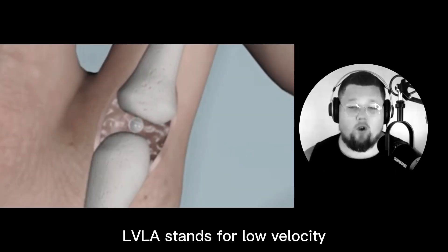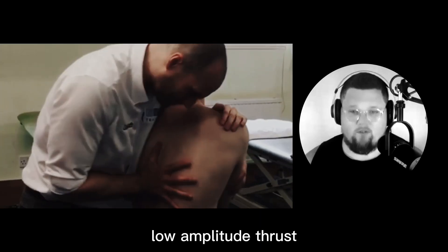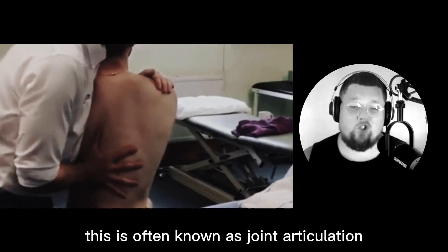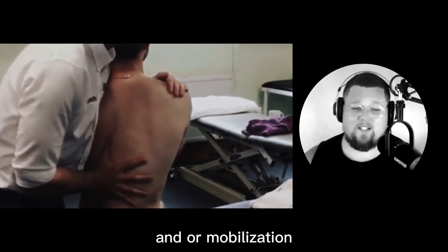LVLA stands for low velocity, low amplitude thrust — a slow, therapeutic, more rhythmical gapping and movement of a joint. This is often known as joint articulation and or mobilization.